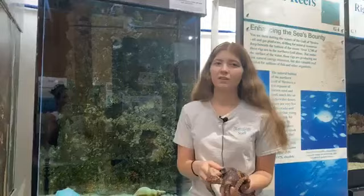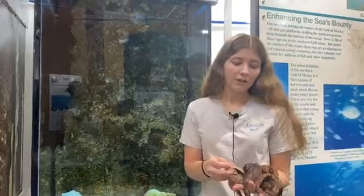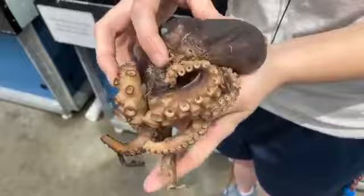Do people fish for octopus? People do — it's considered a delicacy, especially in Europe and Africa. Nell and Nate ask why octopuses have three hearts. Their unique body type and organ arrangement mean they need one heart just to pump blood all the way out to all their arms, while the others handle getting oxygen from the blood via the gills.